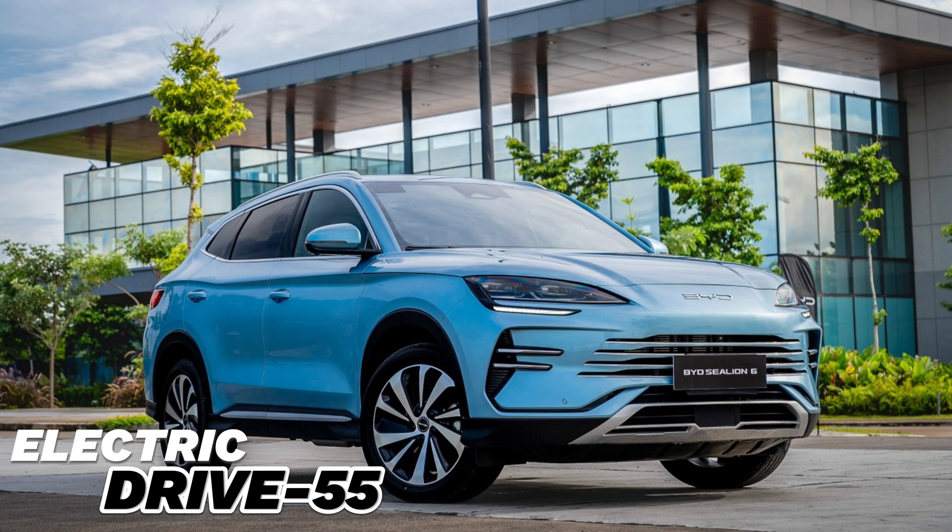The BYD C-Leon 6 2024 is an important model in the electric SUV market with its modern design, powerful performance, and extensive technological features. This car can be an ideal choice for both intra-city and long-distance trips. The C-Leon 6 further strengthens BYD's reputation in the electric vehicle segment, making it an attractive option for drivers who want to have less impact on the environment.